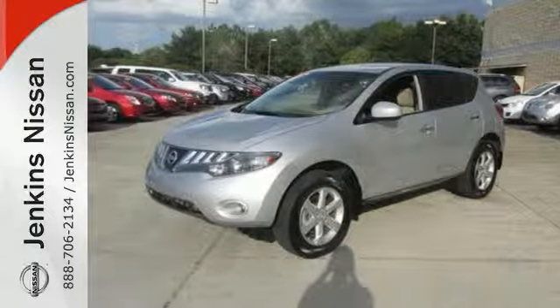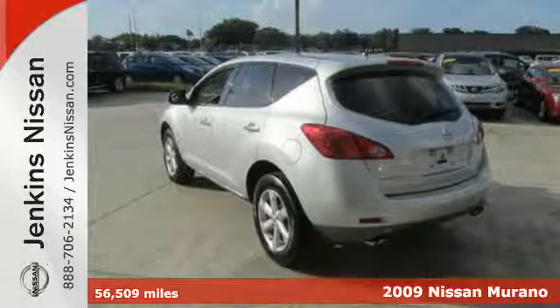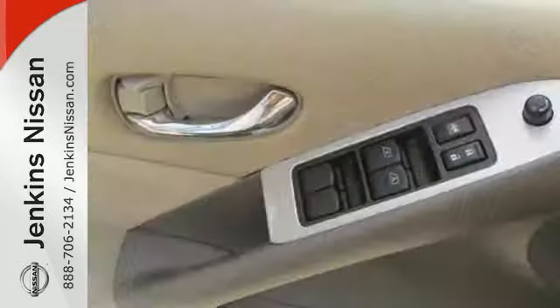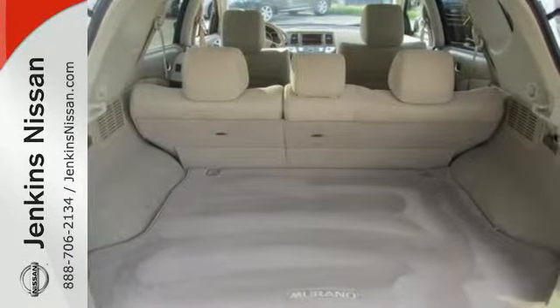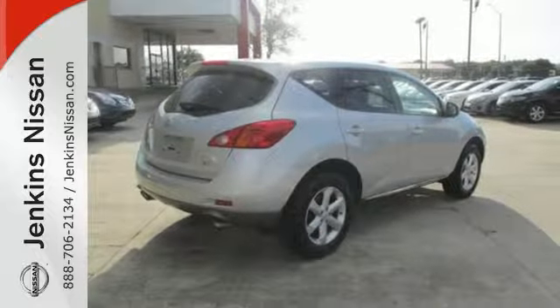It's a 2009 Nissan Murano. Pack up your gear using the split folding rear seat. Hop into the power driver's seat and hit the road. Enjoy the smooth ride listening to your favorite music with a six disc CD changer. Relax in your desired climate-controlled environment and enjoy peace of mind with multiple airbags and an anti-theft system.